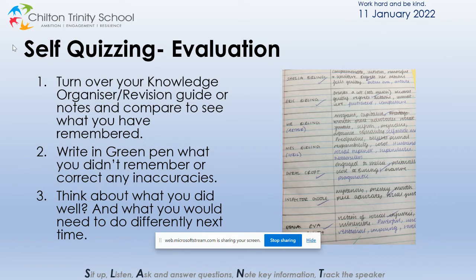The final phase of the strategy is the evaluation — what has gone well and what needs more attention in order to improve. During this phase of the technique, they should re-look at their knowledge organiser or revision guide to see what they have remembered accurately, and they can tick what they've remembered well. Then they need to write in green pen what they didn't remember, or if they've made any mistakes, they need to correct so that it's accurate. They should be thinking about what they did well and what they would need to do differently next time. They should then repeat the process, paying particular attention to the bits that weren't remembered.